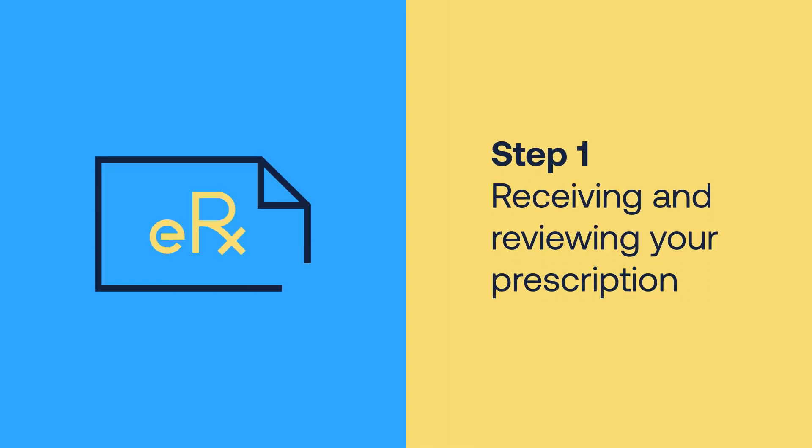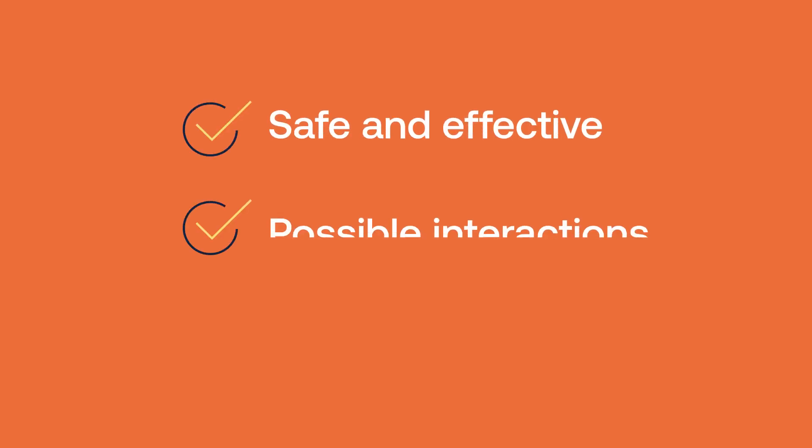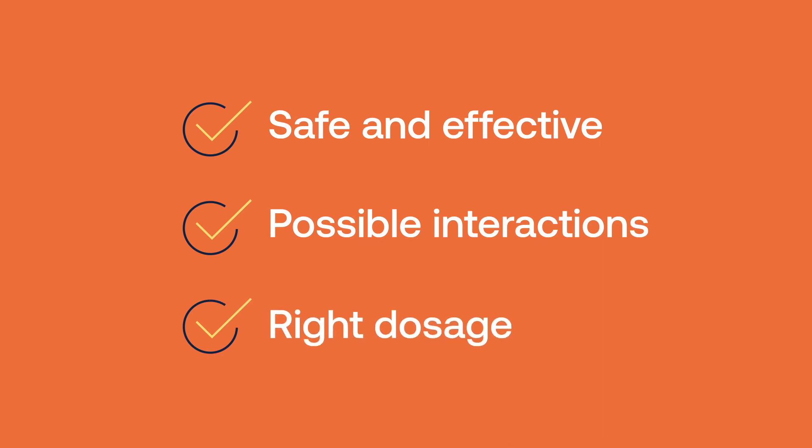When a prescription arrives at Express Scripts Pharmacy from the prescriber, we have a pharmacist review each and every prescription. When reviewing a new prescription, a pharmacist has to consider many things — making sure that this therapy and this drug form is appropriate for the patient, that there are no interactions, and that the dose is right.